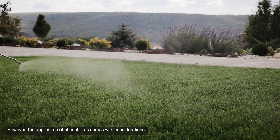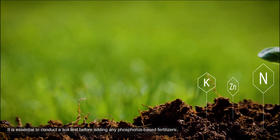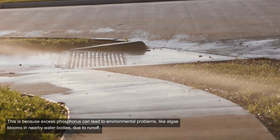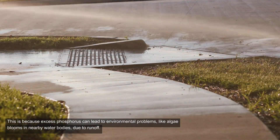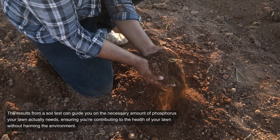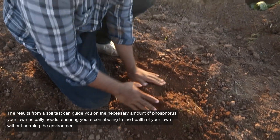However, the application of phosphorus comes with considerations. It is essential to conduct a soil test before adding any phosphorus-based fertilizers. This is because excess phosphorus can lead to environmental problems, like algae blooms in nearby water bodies due to runoff. The results from a soil test can guide you on the necessary amount of phosphorus your lawn actually needs, ensuring you're contributing to the health of your lawn without harming the environment.